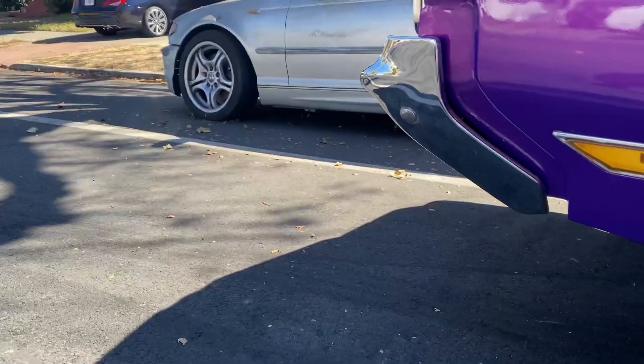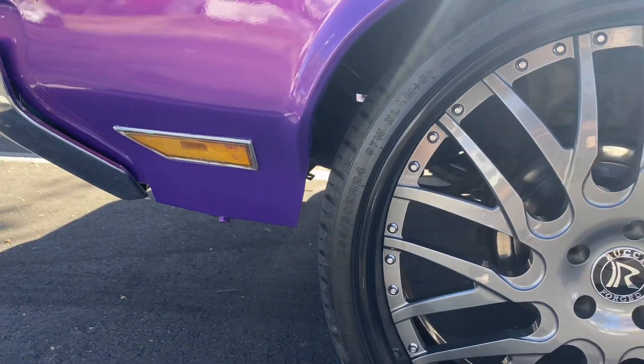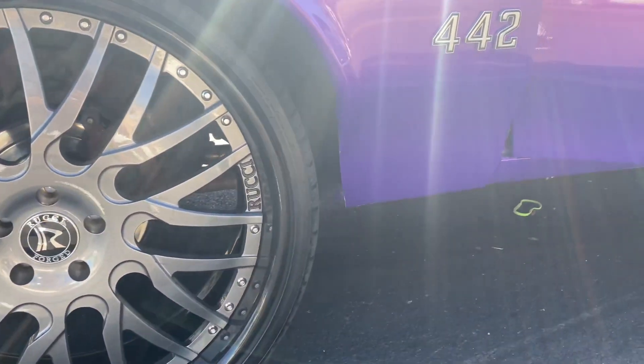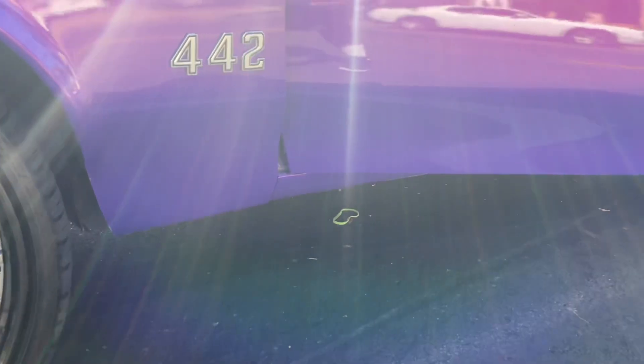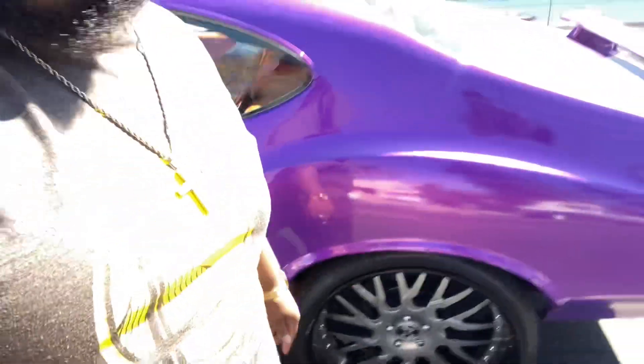What's good y'all, it's your boy D with Wet Whips Only, and I'm back again with another video. I got another one — I got this Cutlass 442 out here. We're gonna go ahead and get you some more content real quick, showing y'all another dope whip coming out of East California. Let's go ahead and get this started right about now.